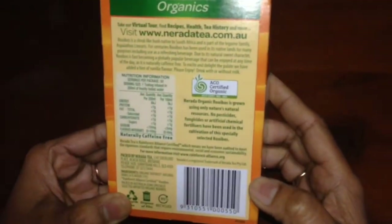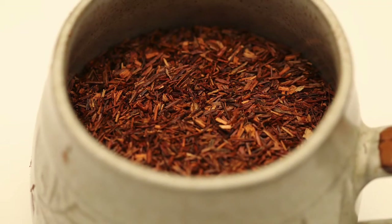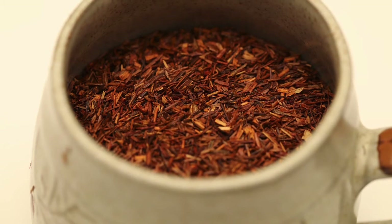I know you are all curious to know what rooibos is. It's a shrub-like bush called Aspalathus linearis, usually grown in South Africa.